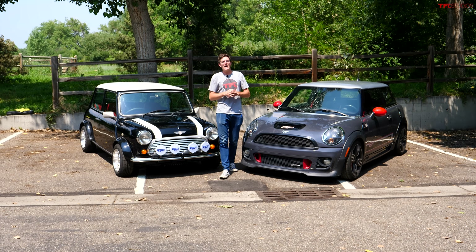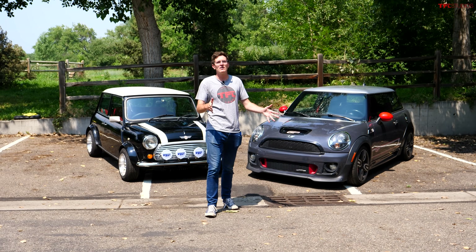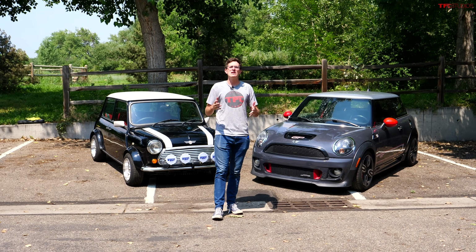Let me know which one you'd rather have for about $15,000. As always, this has been Tommy with the Fastlane Car. Check out tflcar.com for the latest and greatest in new car reviews.